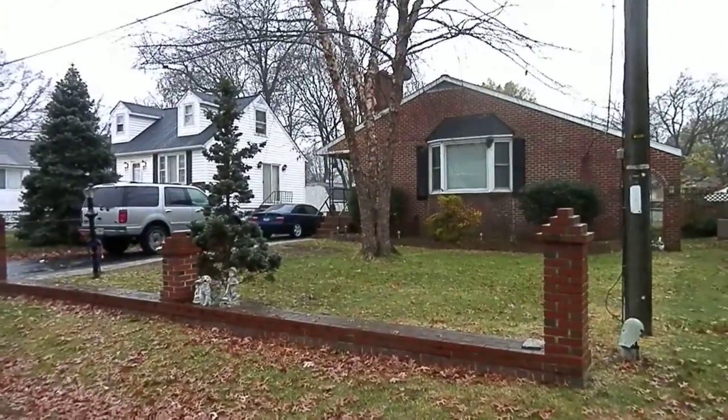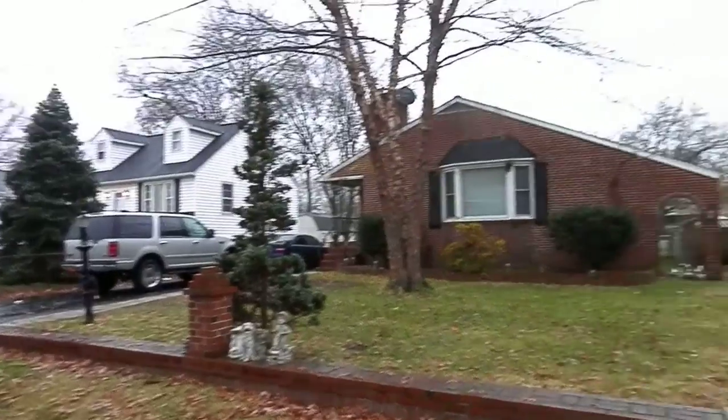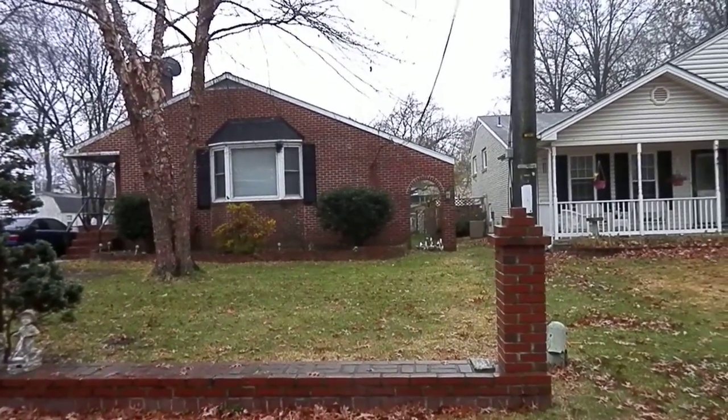This video is 304 Mary Lou Avenue. The house is definitely occupied and seems to be in pretty good condition.